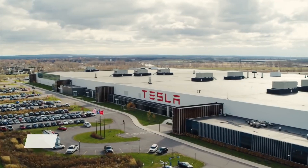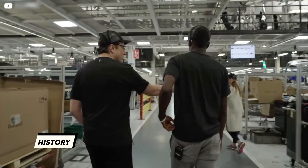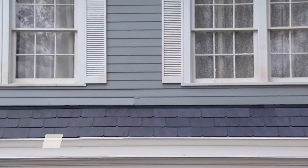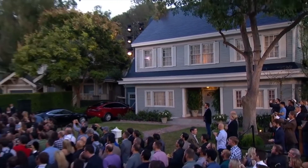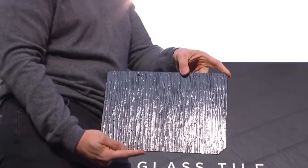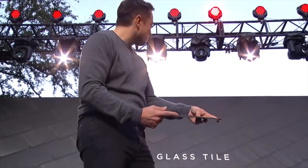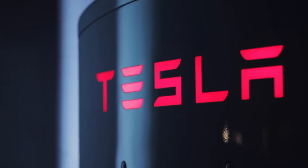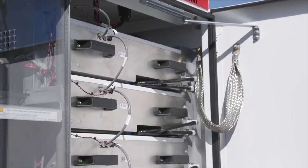Tesla currently projects deliveries of that variant of the crossover for April 2022. However, Tesla customers can still order a Model Y Performance with hopes of it being delivered by the end of the year. With the growing demand for the company's cars, who knows how long it will last. Tesla's online design studio now has deliveries of the Model Y Performance set for December.